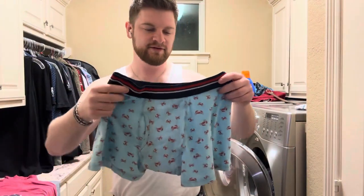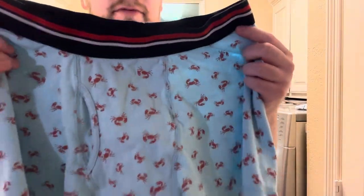Welcome back to another Ridge Reviews video. Today we are actually going to be taking a look at these Amazon Essentials Boxer Briefs. Off the bat, you're going to see they come in a ton of different colors and designs. These literally have crabs on them, so they have some fun, silly designs.